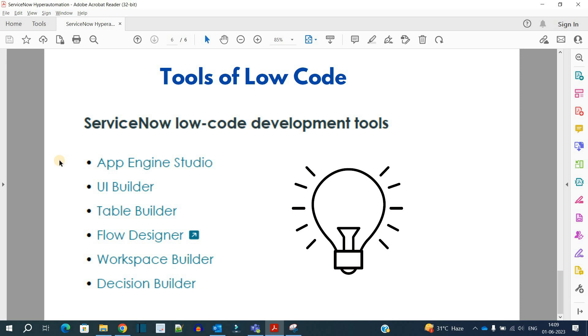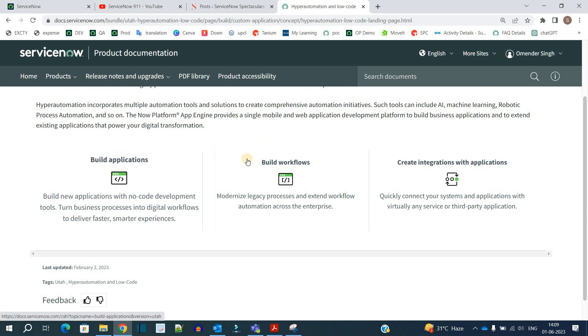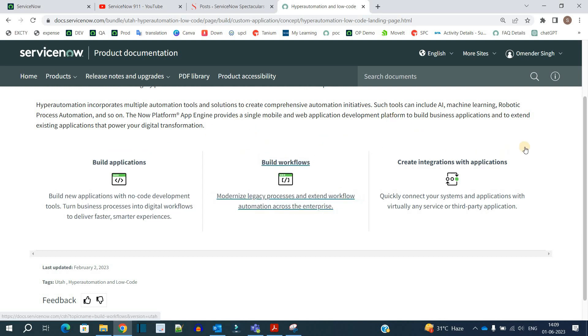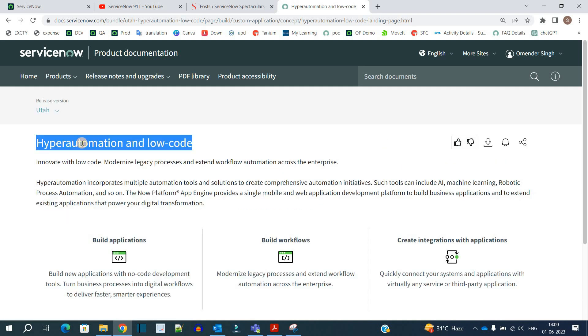In coming videos we will go deep into these tools, understanding each one with proper concepts and clarity so you can utilize them and provide value to your organization. We will see building applications, building workflows, and integration as well. This topic — hyper automation and low code — is going to provide much value to your ServiceNow career. Stay tuned, let us know your thoughts and questions, and subscribe to the channel.